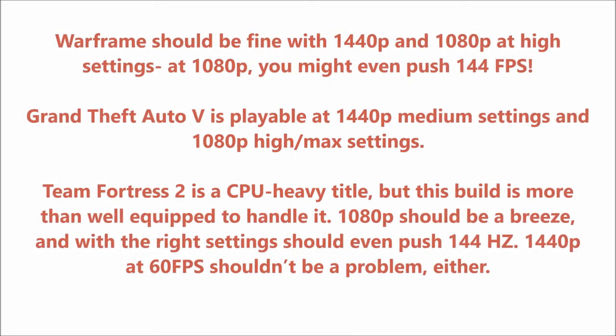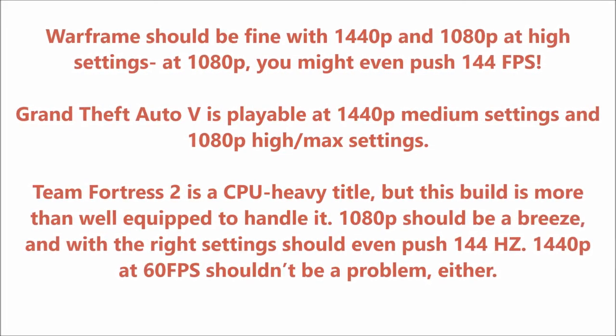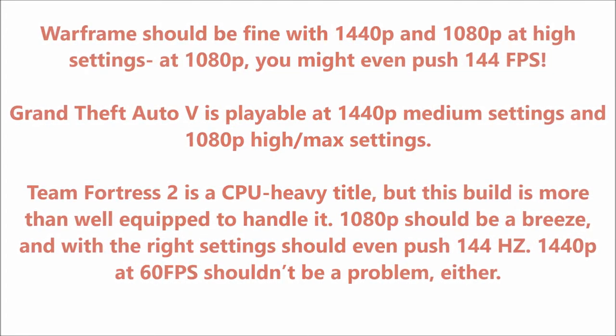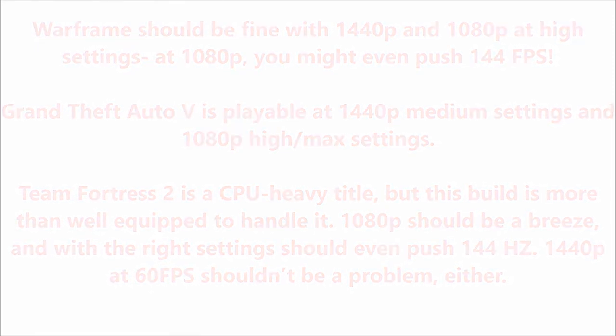Team Fortress 2 is a CPU-heavy title, but this build is more than well equipped to handle it. 1080p should be a breeze, and with the right settings should even push 144hz. 1440p at 60 fps shouldn't be a problem, either.